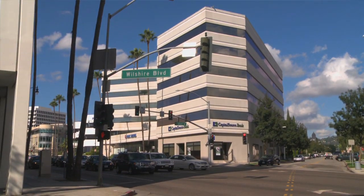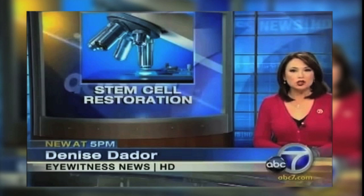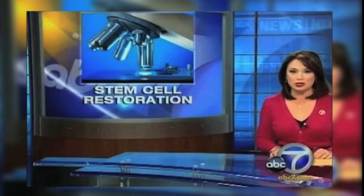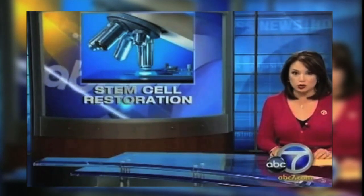When doctors perform cancer surgery, they often remove so much tissue that it leaves serious indentations, and when the surgery is done on the face it can alter a person's appearance. Health specialist Denise DeDore joins us now to explain how one doctor has developed a procedure to restore what was taken by the cancer. A local doctor is using adult stem cells to reconstruct tissue, nerves, and bone destroyed by cancer and the cancer treatment — giving hope to one man who was told repeatedly that nothing could be done to restore his face.